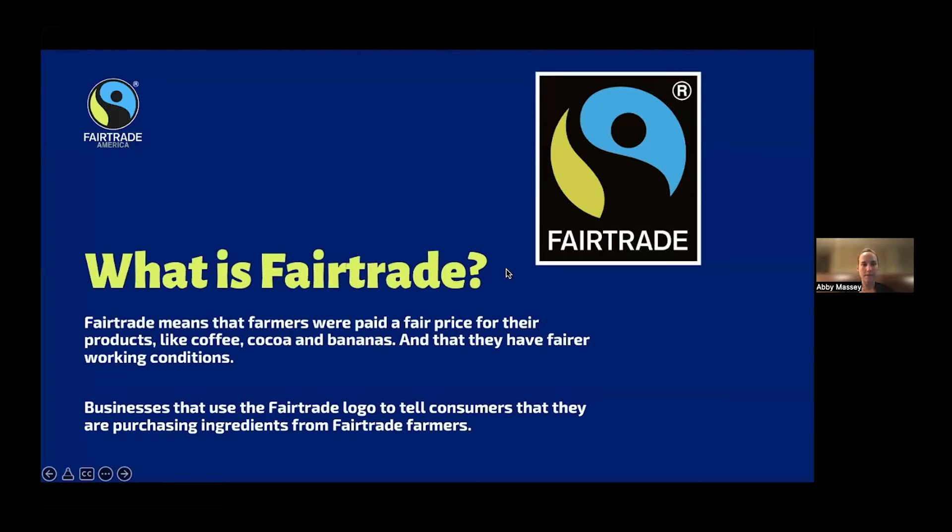Stepping back — what is fair trade? Fair trade means that farmers were paid a fair price for their products — cocoa, coffee, and bananas — and that farmers and workers on farms have fair working conditions. Businesses that use the fair trade logo use it to tell consumers they're purchasing ingredients from fair trade farmers. So the logo is really important: when we go to the grocery store, we know the ingredients are coming from fair trade farmers who were paid fairly.